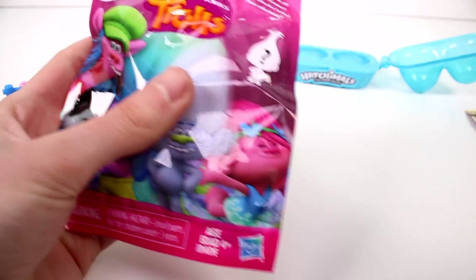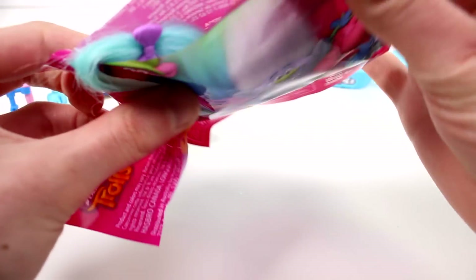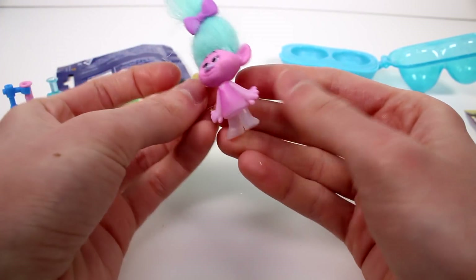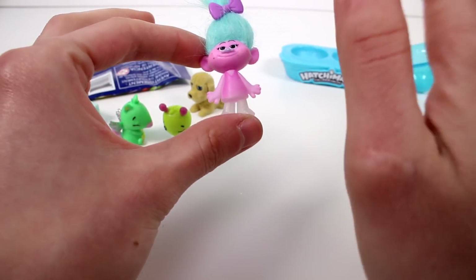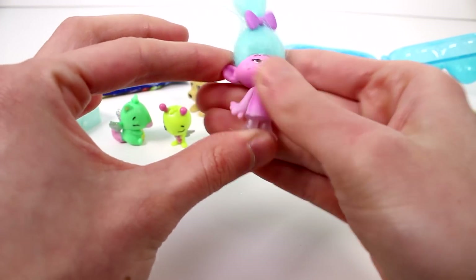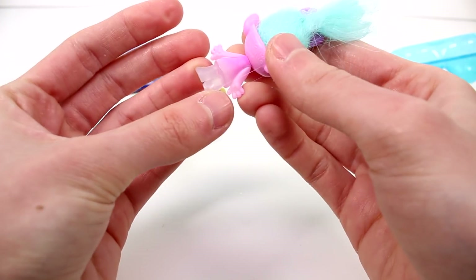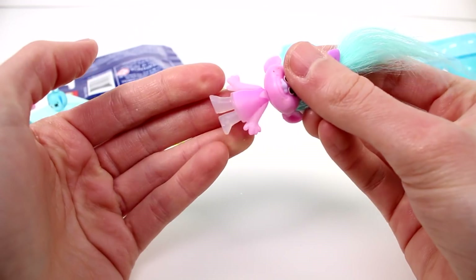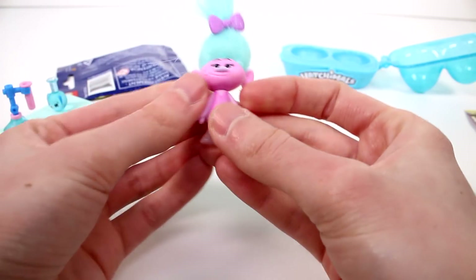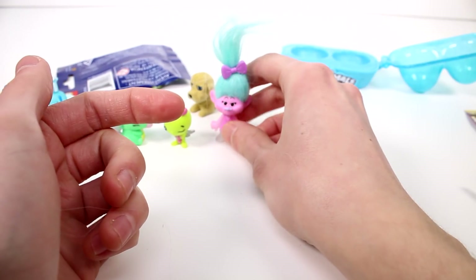Then we have Trolls Series 5. This one's kind of fluffy — I wonder if it's DJ Suki. Usually DJ Suki is very fluffy because her hair is like yarn. Anyway, we have one of the twins. You guys always tell me their names but I still can't tell them apart. This one actually has translucent legs — just her legs are translucent. Is it Chantel or something like that? You guys will have to let me know in the comments her and her twin's name.